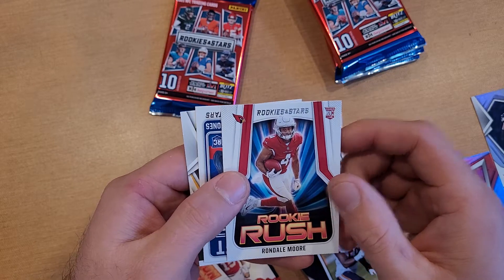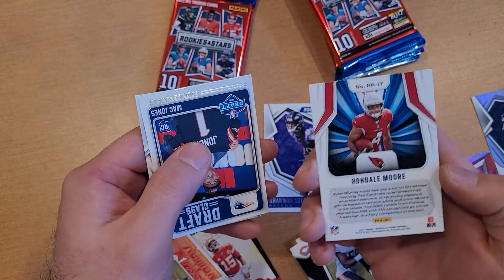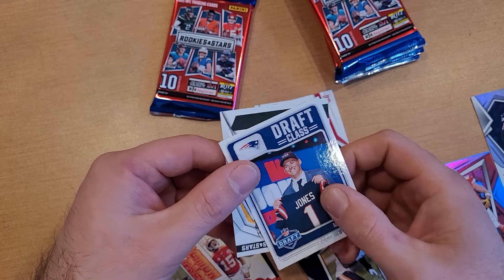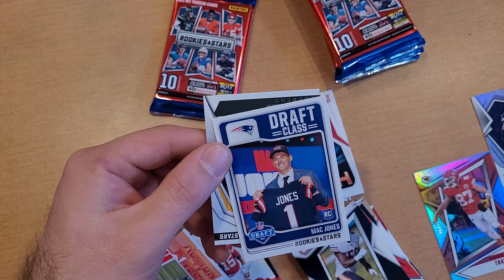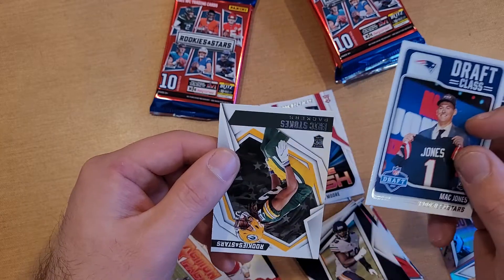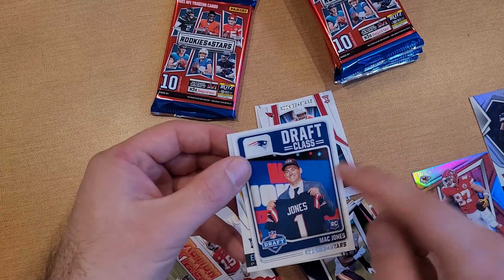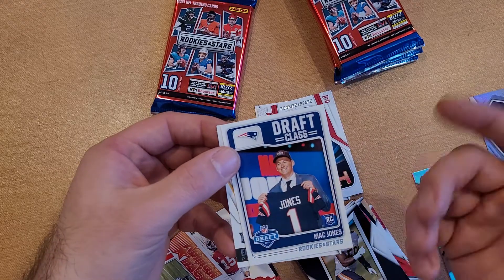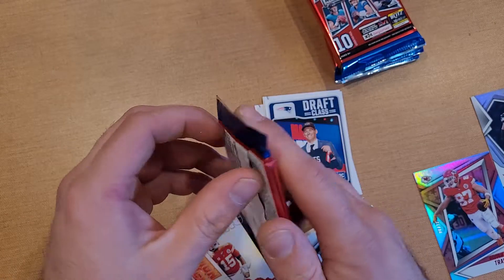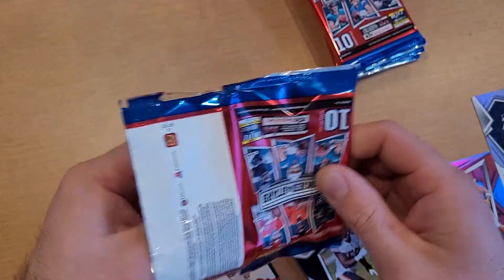Now we've got a Rookie Rush — Rondell Moore Rookie Rush. And a Mac Jones Draft Class card, which is cool. I pulled the Trevor Lawrence out of the blaster when I was opening these last time, and also Eric Stokes. I like this Draft Class insert — Trevor Lawrence had a cool picture of him in a living room with his Clemson gear.